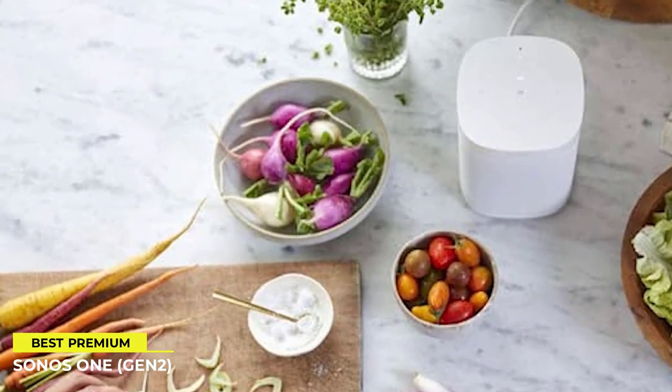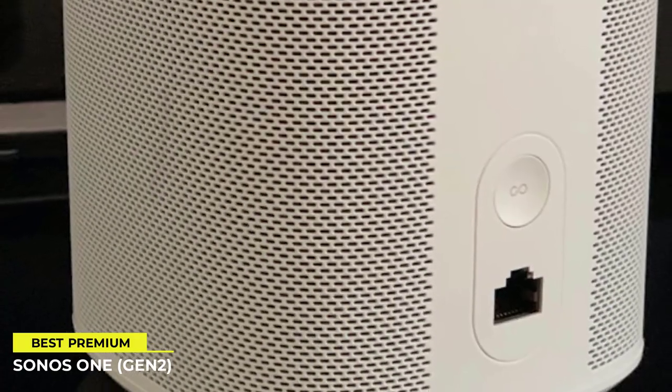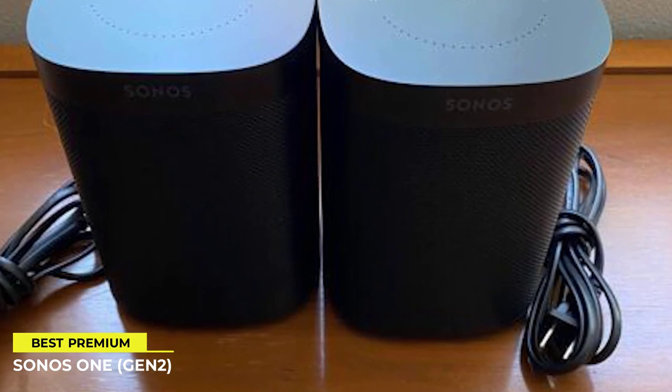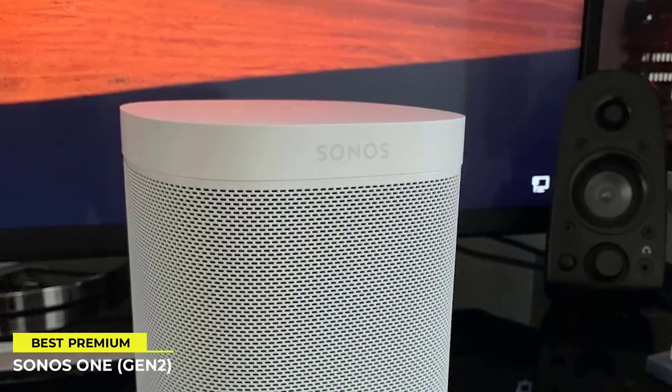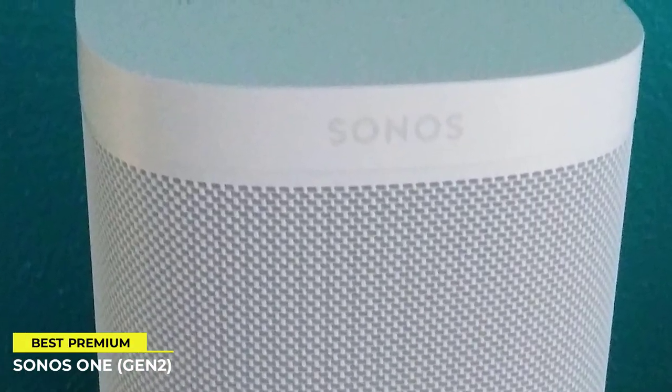The TruePlay tuning of the Sonos 1 allows you to experience sound that is properly tailored to your location, allowing you to hear more detail and deeper bass than you ever imagined possible from a smart speaker. And you can even enjoy clearer, more spacious sound when you create a stereo pair with a Sonos 1 and a microphone-free 1SL.